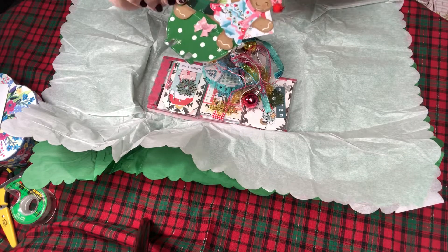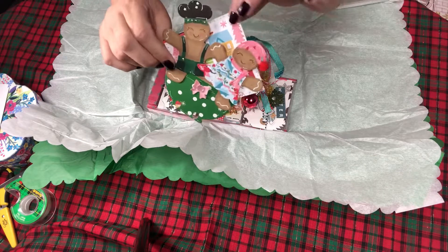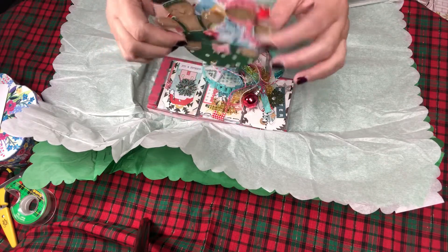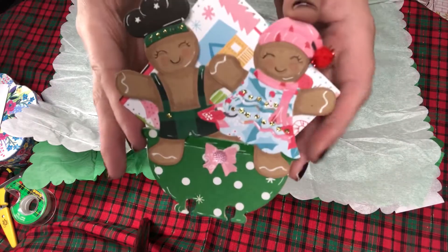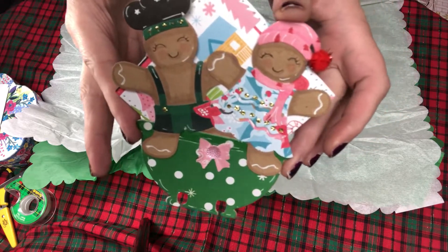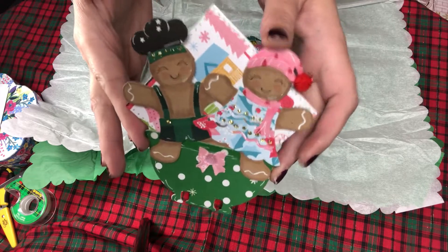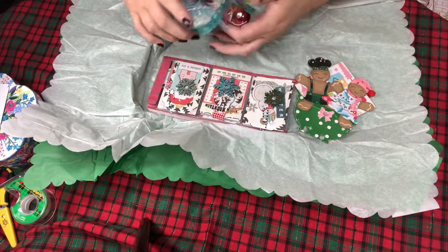She put a square piece of paper on the back, backed it, and put all of her information in and glued it all in. Isn't that great? I absolutely love this — thank you so much. It is so cute, it puts a smile on your face.